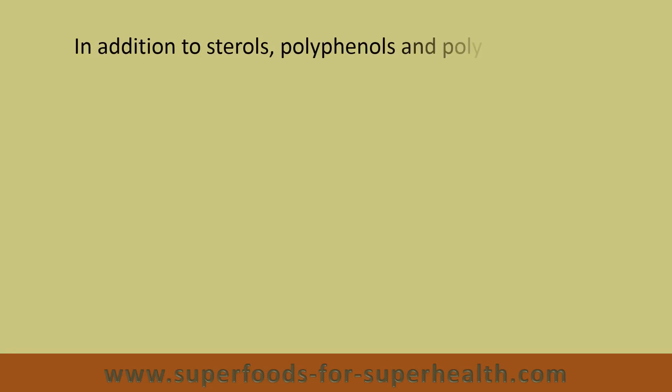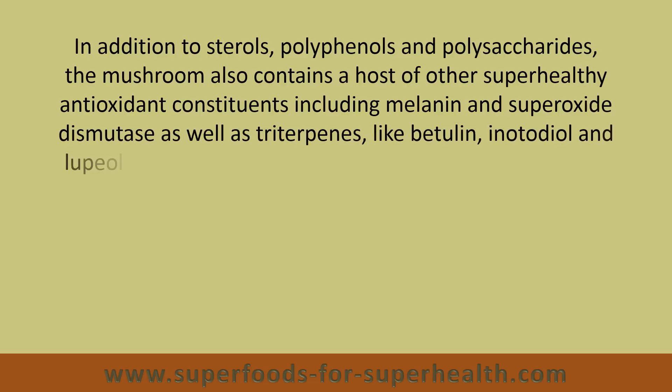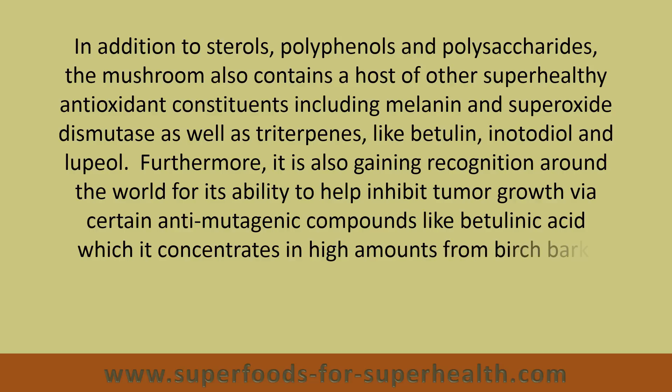In addition to sterols, polyphenols, and polysaccharides, the mushroom also contains a host of other super-healthy antioxidant constituents, including melanin and superoxide dismutase, as well as triterpenes like betulin, inotodiol, and lupiol. Furthermore, it is also gaining recognition around the world for its ability to help inhibit tumor growth via certain anti-mutagenic compounds like betulinic acid, which it concentrates in high amounts from birch bark.